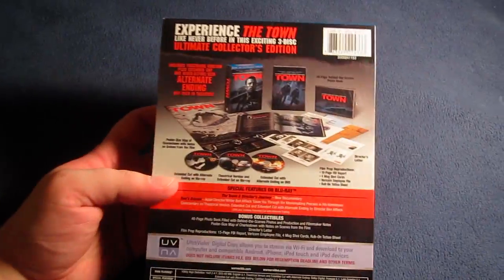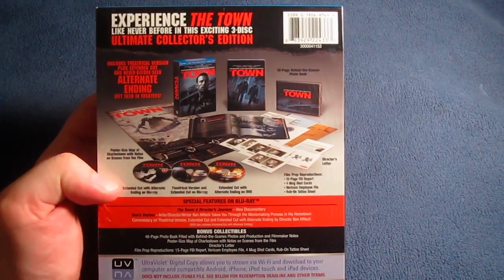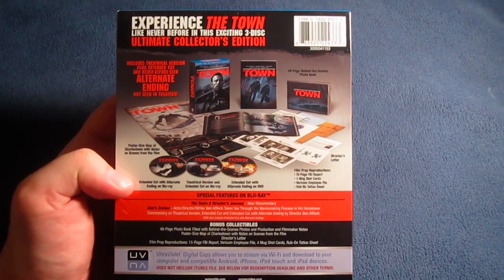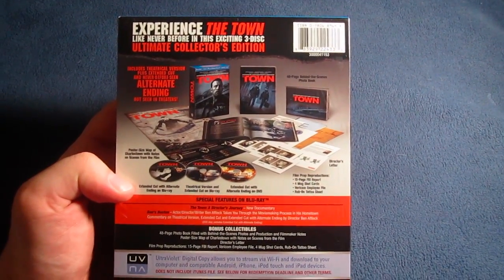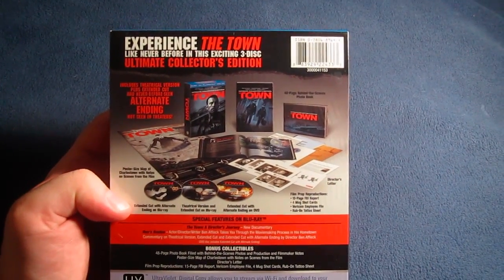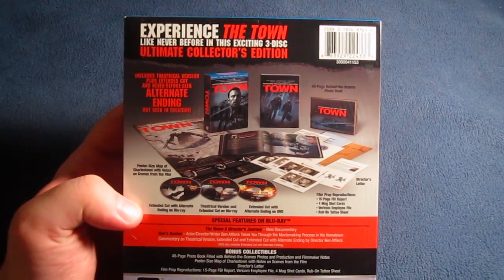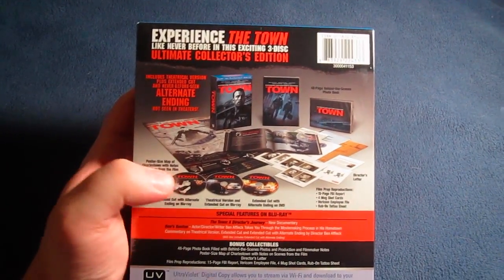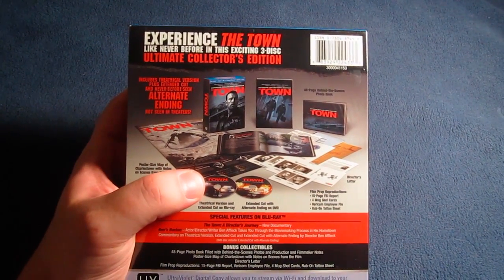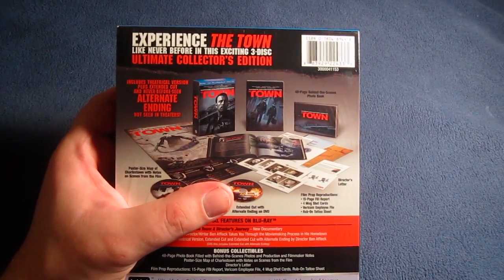And here are some of the goodies: three discs total, film prop reproductions, a 15-page FBI report, four mugshot cards, a Vericon employee file, a rub-on tattoo sheet, a director's letter, a 48-page behind-the-scenes photo book, a poster-sized map of Charlestown, and notes on scenes from the film. Disc 1 is the extended cut with alternate ending on Blu-ray, Disc 2 is the theatrical version and extended cut on Blu-ray, and Disc 3 is the extended cut with alternate ending on DVD.